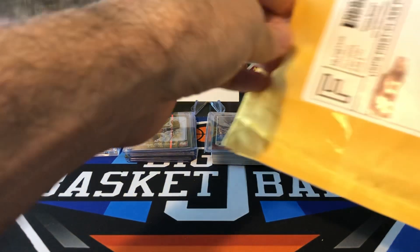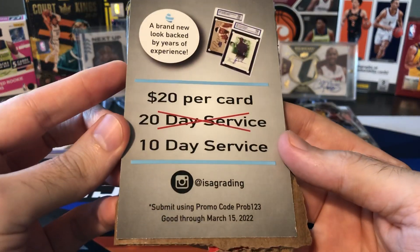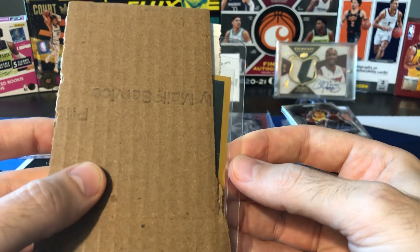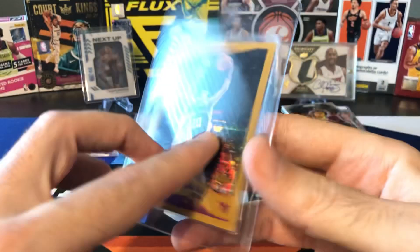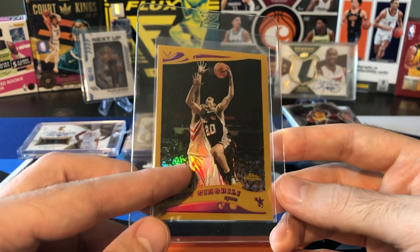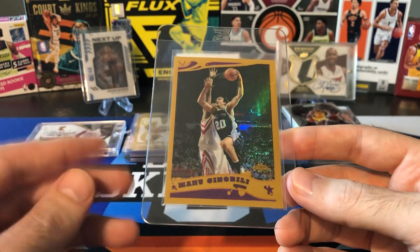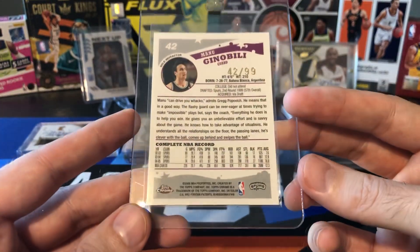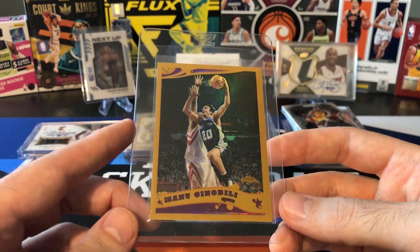This one came from Probstein — I guess Probstein is working with ISA grading now. We got a Ginobili 2005-06 Topps Chrome Gold Refractor numbered to 299. There was a set break that Probstein was selling, all the singles individually. Another copy of this card keeps getting relisted on eBay with a description noting very bad surface scratches, so I stayed away from that one. This one looked really great in the scans — whoever put this set together clearly took very good care of their cards. Maybe we'll grade it at some point. This is my first Topps Chrome Gold Refractor of Ginobili.